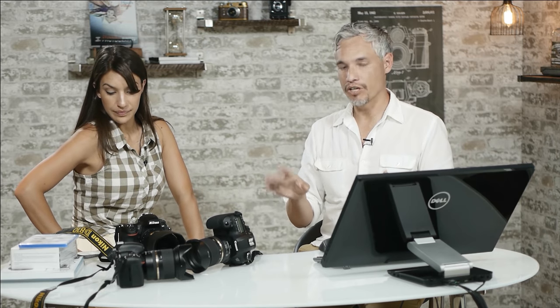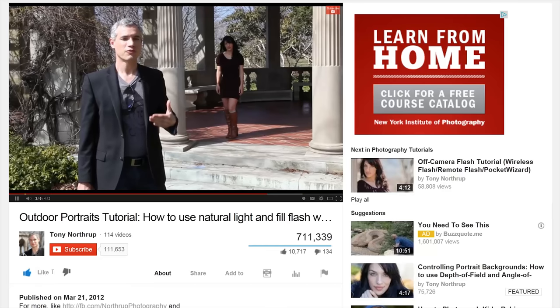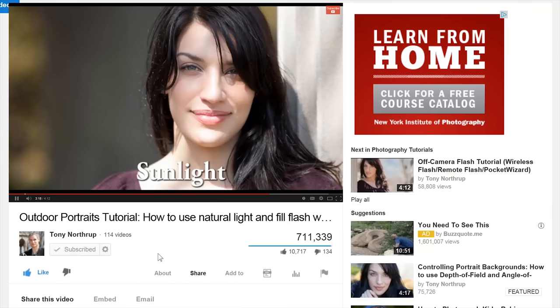That wraps it up. If you have questions, add a comment. We're still going to be comparing it to the D610, so it's not too late to get your questions in for a future video. Don't forget to check out our books and DVDs — and remember, learning photographic technique will make a bigger difference than any gear upgrade. Thanks so much. Don't forget to share this video, click like, and subscribe to see more free videos.